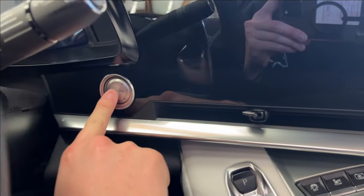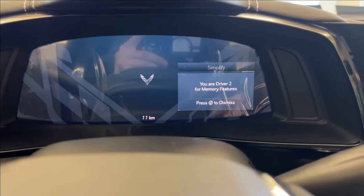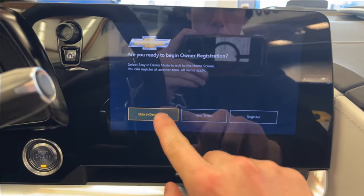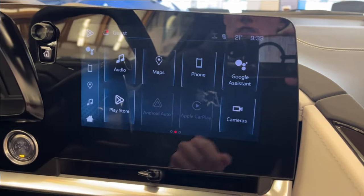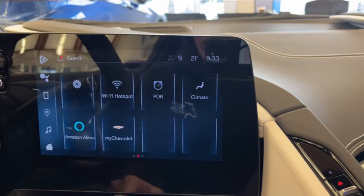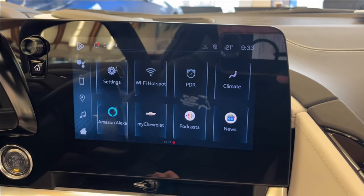Since we're in the showroom, you can't really turn it on fully. I'll give it a start a little bit. Of course, you can kind of see the layout for the odometer control. And here onto the infotainment system, equipped with Apple CarPlay and Android Auto. You can also access your front, rear, and your 360-degree camera, as well as your PDR, Wi-Fi hotspot, and Amazon Alexa built-in.